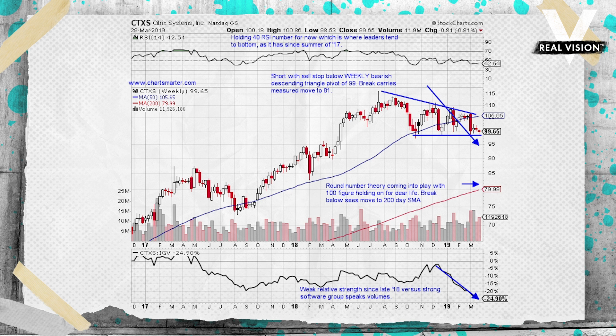The round number theory came into play — last week was just the second weekly close below 100 in the last 11 months. I want you to enter this idea with a sell stop below a bearish descending triangle trigger of 99. A breakdown gives you a measured move to 81, and I'd use a buy stop of 102.25. As for fundamentals, again, purely price action. And no time horizon — just let it work.